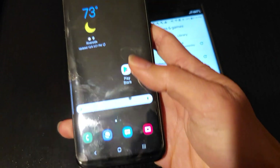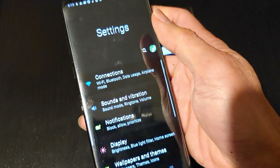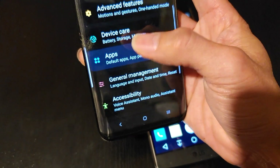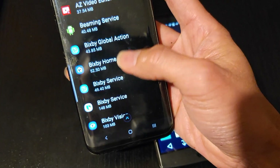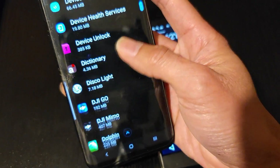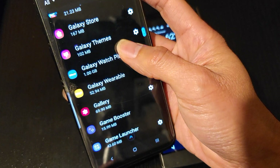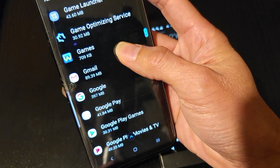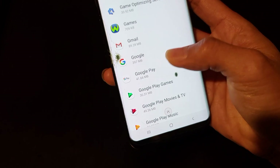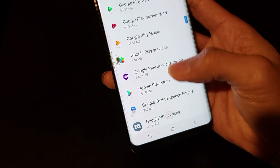Okay, you want to go to your Settings, and go ahead and click on Apps. You want to find the Google Play Store — the one that's giving you this error after you did the update. So this one right here — I accidentally went to Google Pay, not Google Play Store. Here is the Google Play Store.